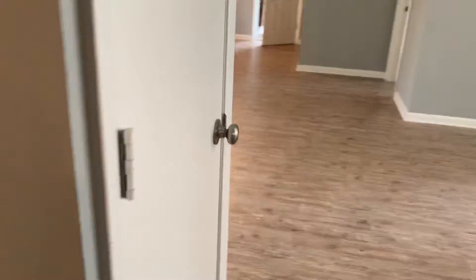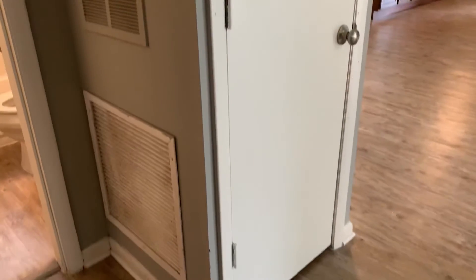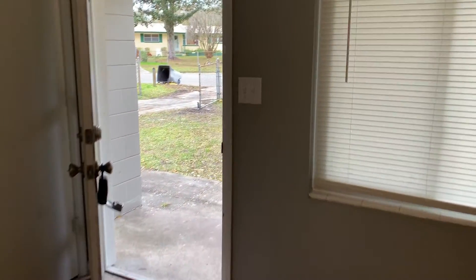I'd also like to point out that your HVAC closet is located here in between the hallway and your living room. That completes the final walk for this home. This home is now available for rent.